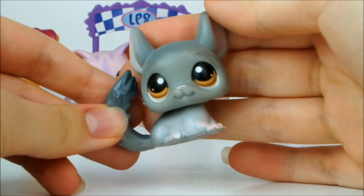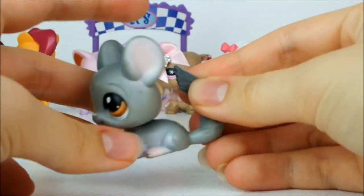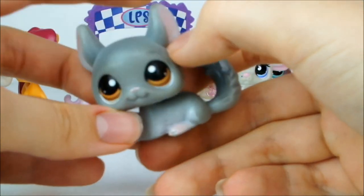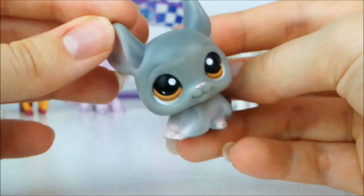Next up I have this really quite simple little grey chinchilla. I do already have this pet but we're going to discuss this one anyway. He's just a simple grey with a white gradient going up, little pink paws, pink in his ears and chocolate brown eyes. Very, very, very cute.